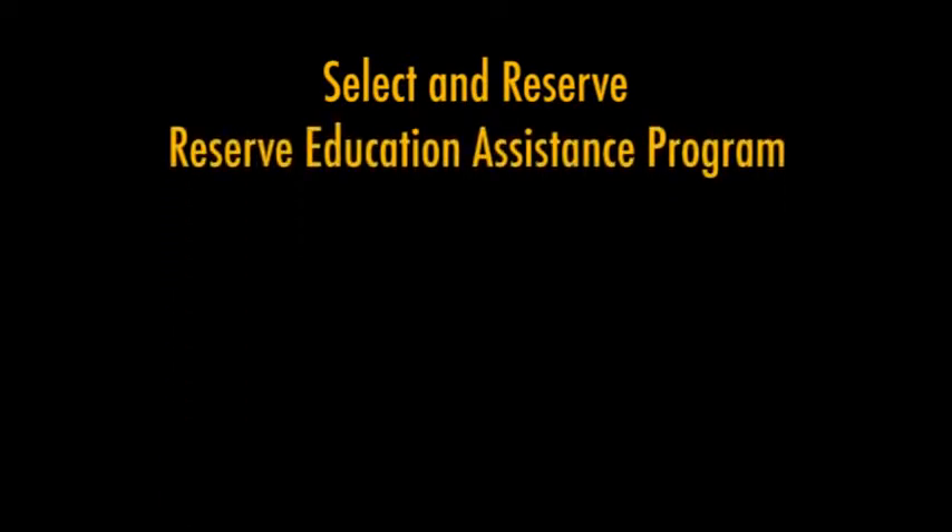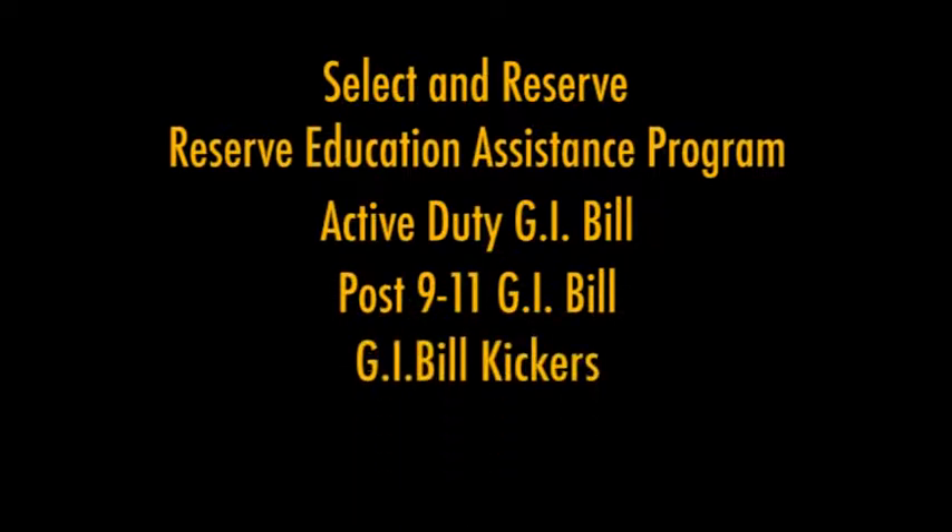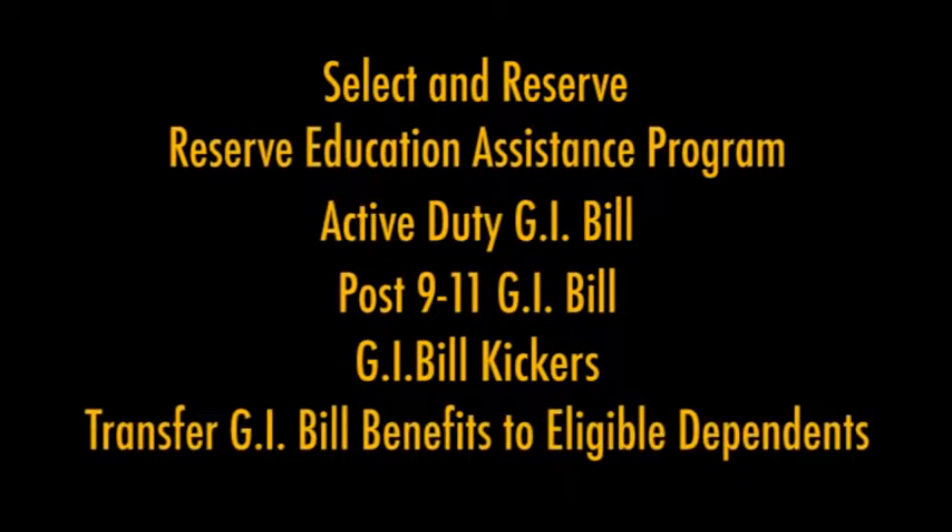To apply for federal tuition assistance, if you have all your documents already ready and signed, it takes a very short amount of time to get approved for tuition assistance. We also do GI Bill counseling to include all forms of the GI Bill — from the Selective Reserve, Reserve Education Assistance Program, Active Duty GI Bill, Post-9/11 GI Bill, GI Bill Kickers, as well as transferring your GI Bill to eligible dependents.